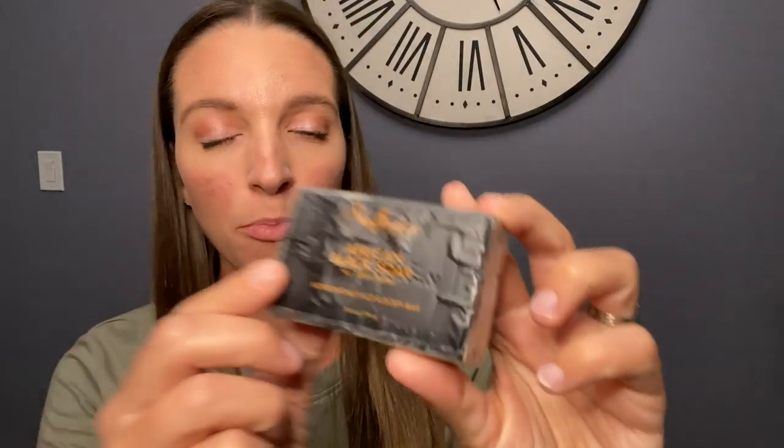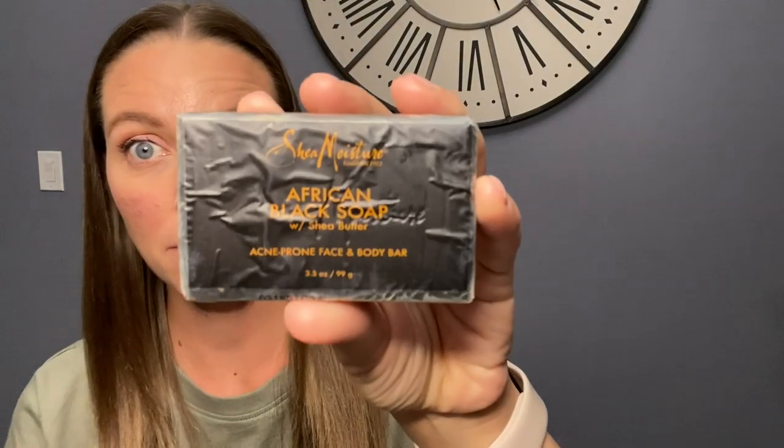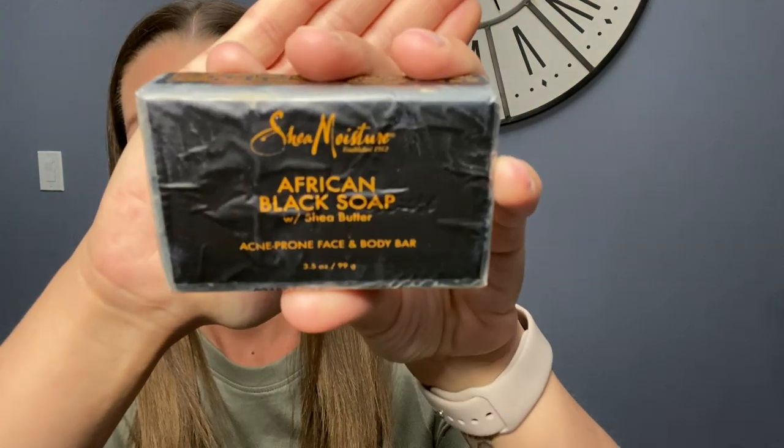So I'm going to start with the skincare routine. My face is not flawless, but it has gotten a lot better, and part of that has been the diet change. I started using, probably a year and a half, two years ago, this African Black Soap. The brand is Shea Moisture, and it's for acne-prone skin — an acne-prone face and body bar. I only use this on my face, and I wash my face with it every day in the shower. This is my absolute favorite soap ever for my face.